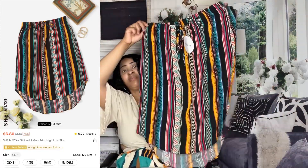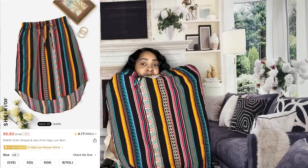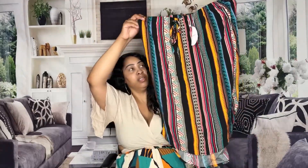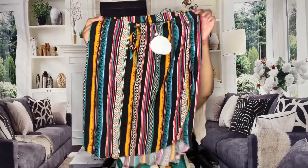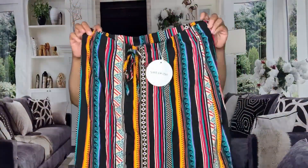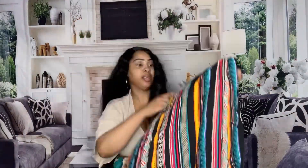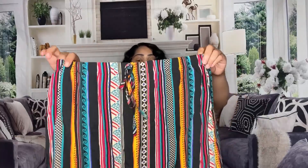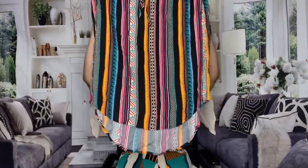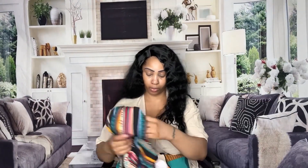This next skirt is so cute — it's great for back to school whether you're in college or just want to dress modest. It's a really nice length, not too short and not too long — perfect. I love the patterns and the colors in this. It has a drawstring but it's just there for decoration, so you can't accentuate your waist with it.